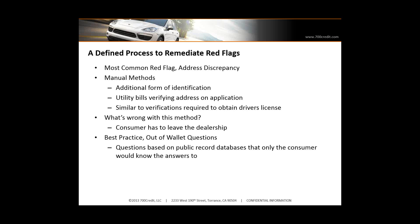An out-of-wallet question is an authentication where they ask you certain questions that only you might know, and it's typically not based on credit data — it's based on public record information: where you've lived in the past, information about your vehicle, address, what county did it reside in. Various questions are presented to the consumer, and if he answers them at that point of sale, he doesn't have to leave your dealership — you've remediated that alert.